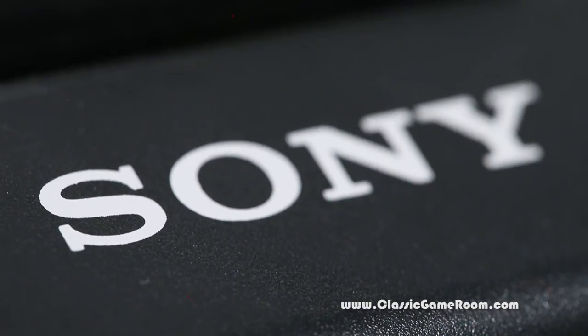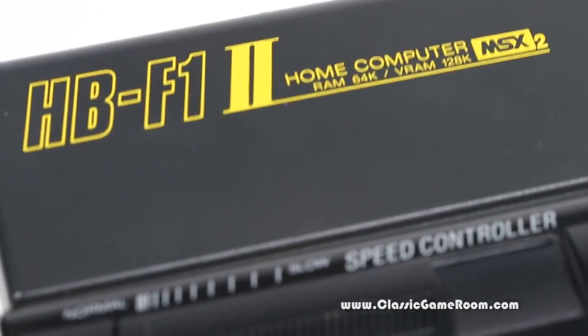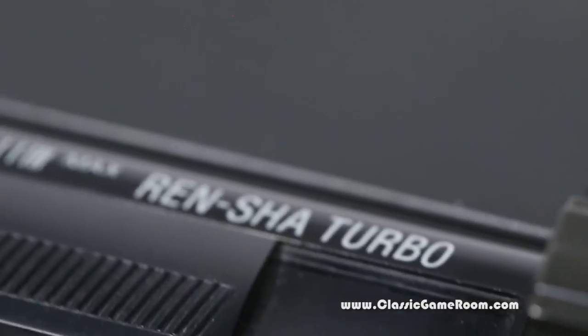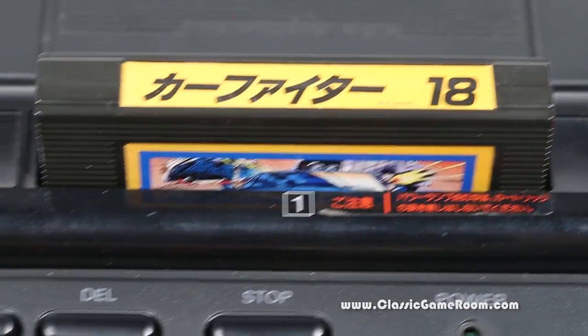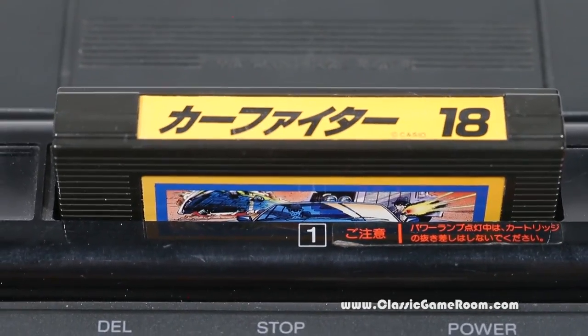If you are eyeing up an MSX computer, I highly recommend this Sony model. The Renshaw Turbo feature is nice - it does pretty much what you think it does. It gives you turbo fire when playing games. And the slow-motion slider, which you may have seen me use in some other game reviews like Sky Jaguar, comes in super handy for boss battles.